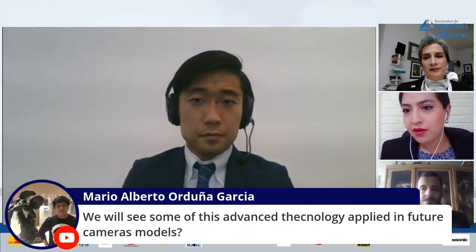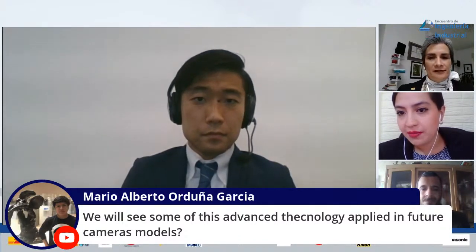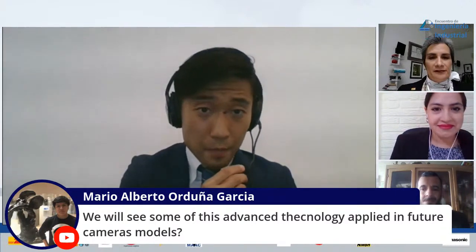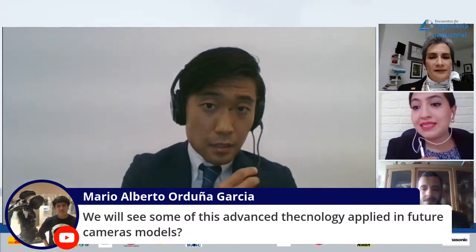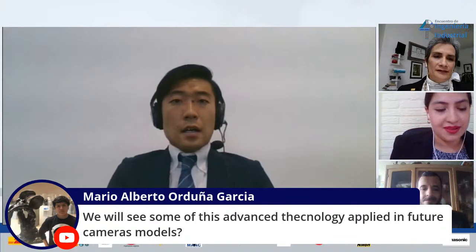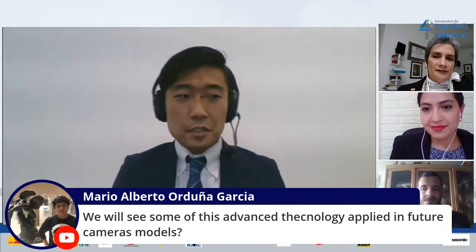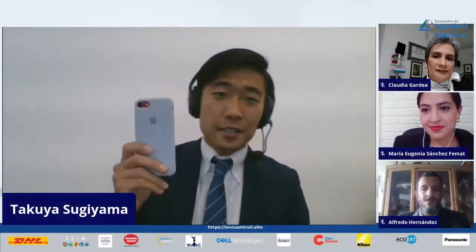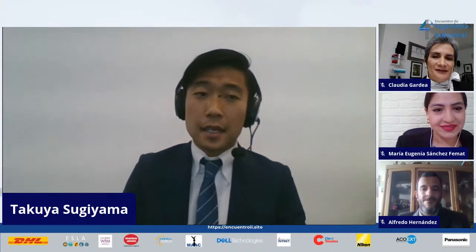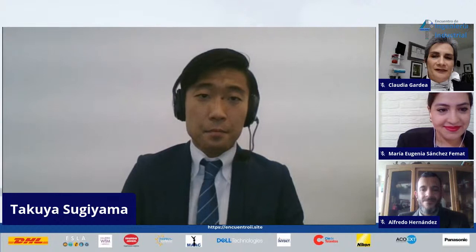Mario asks: will we see some of these advanced technologies applied in future camera models? Yes, of course. Just taking pictures, maybe we can do that with an iPhone. So we have to come up with many ideas, and yes, with new technology we're going to make it possible.